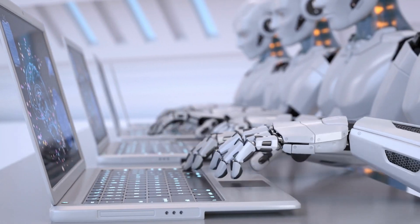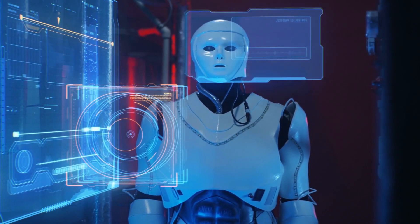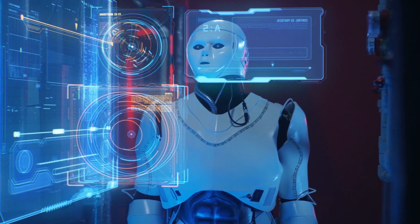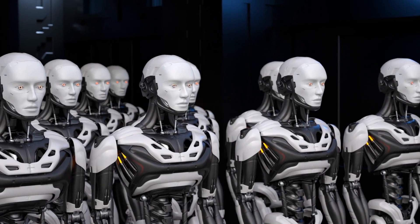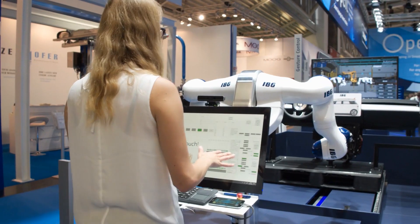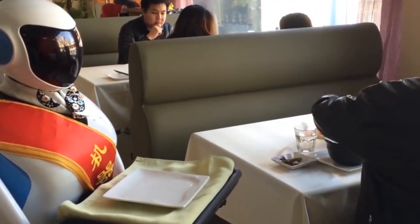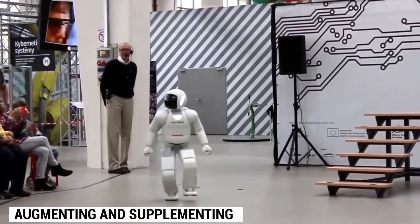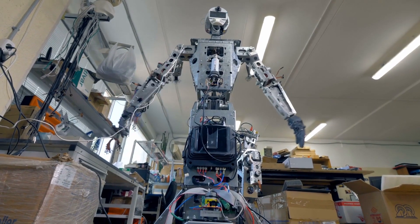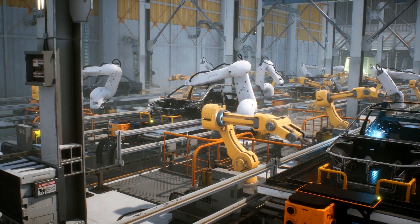The emergence of humanoid robots, exemplified by the TeslaBot, opens up new possibilities for human-machine collaboration. Instead of viewing robots as substitutes, we should see them as partners in the workplace. Optimus and similar robots have the potential to work alongside humans, augmenting and supplementing their capabilities. This collaboration can boost production, improve safety, and deliver more efficient results across various industries.